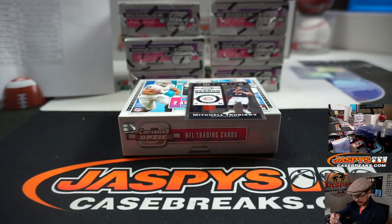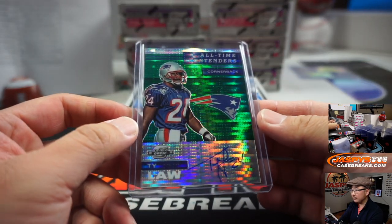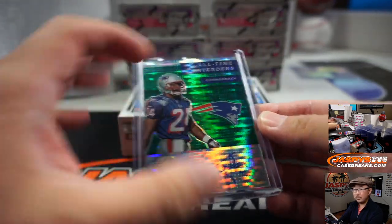Ty Law in that new green Pulsar — I think it's the first time they've had this in Contenders Optic Football. It's the hybrid product. That's for Patriots, Joe Andreessen. On the card as well, looks pretty sharp.